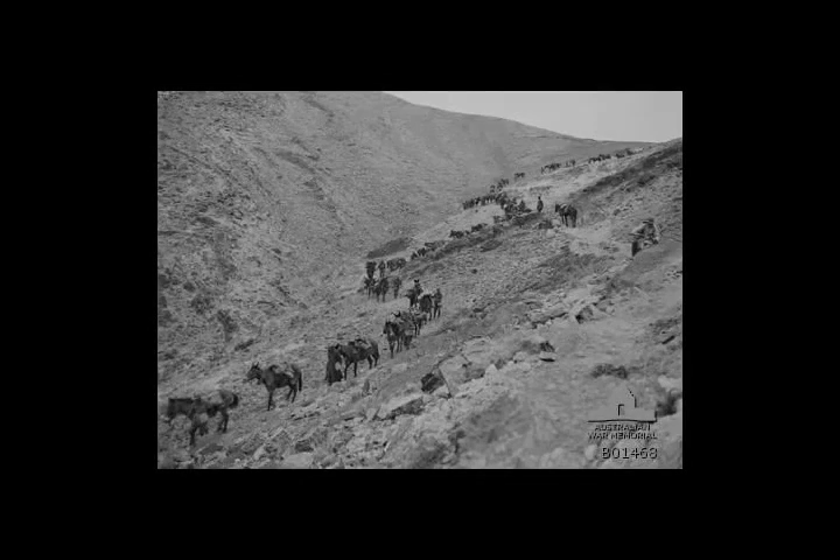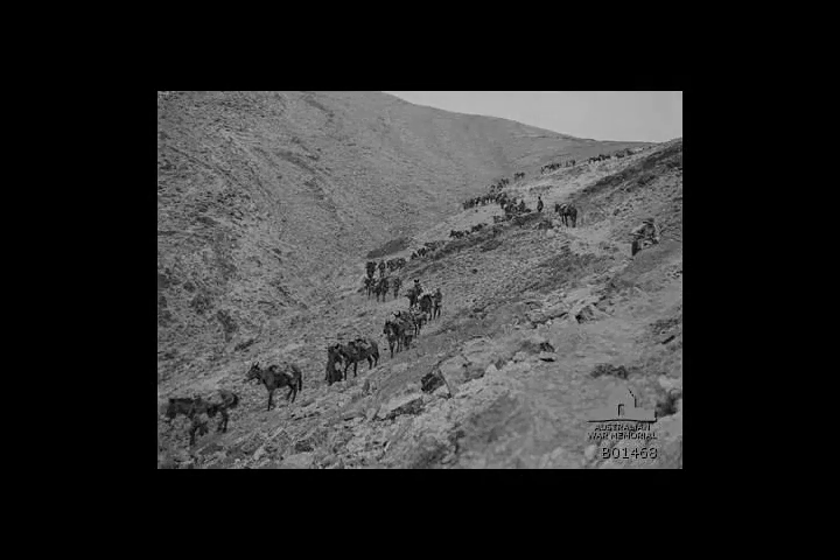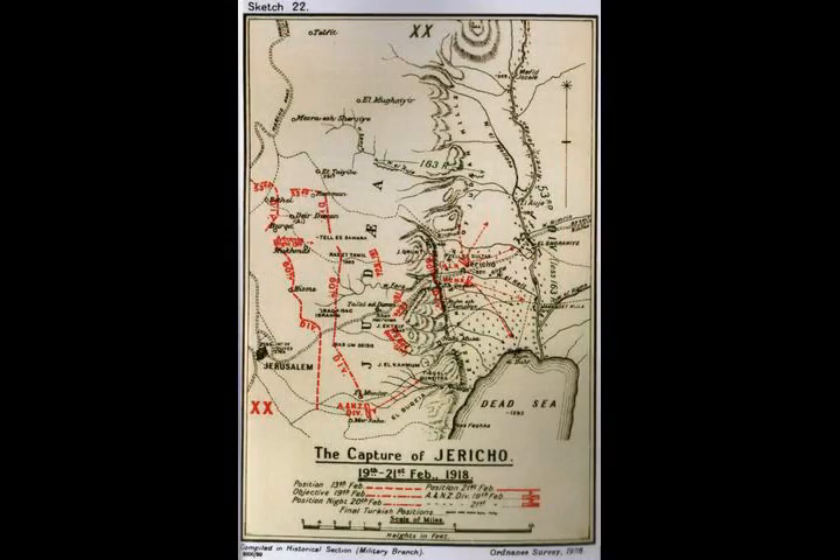At dusk, the 1st Light Horse Brigade began its descent. They moved down the Wadi Kamran to the Jordan Valley, following a goat track which fell 1,300 feet in two miles, to get into position to attack Nebi Musa from the rear. This journey was successfully completed by midnight.